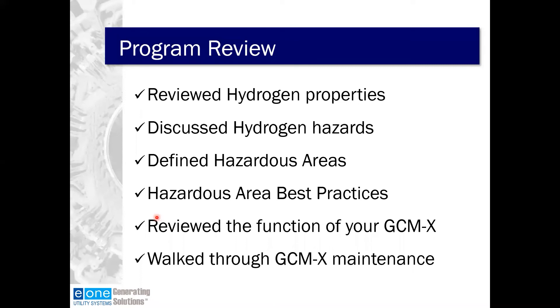In summary, today we reviewed hydrogen properties, discussed hydrogen hazards, defined hazardous areas and discussed best practices, reviewed the function of the GCMX, and walked through the basic manual GCMX maintenance. With that, I'll open it up for questions.